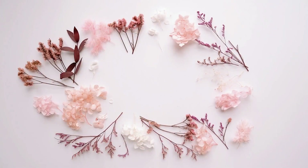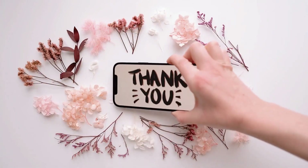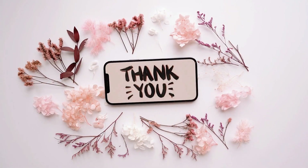Thank you for watching my video. I hope you found it enjoyable and learned something valuable from the content presented.